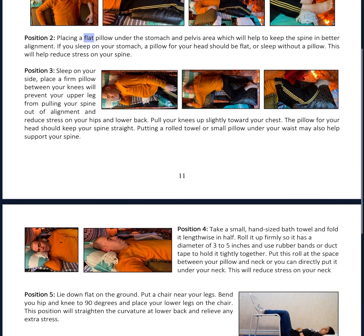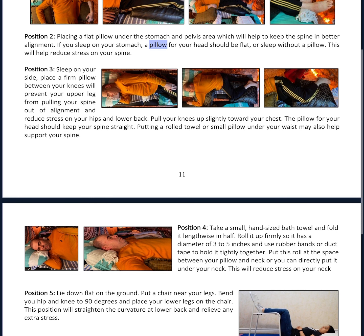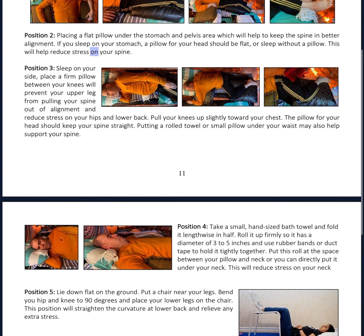Position 2: Place a flat pillow under the stomach and pelvis area, which will help keep the spine in better alignment. If you sleep on your stomach, a pillow for your head should be flat, or sleep without a pillow. This will help reduce stress on your spine.